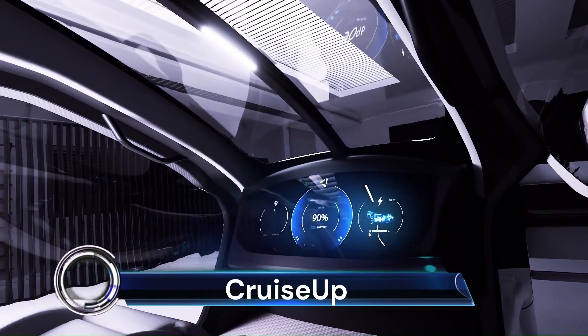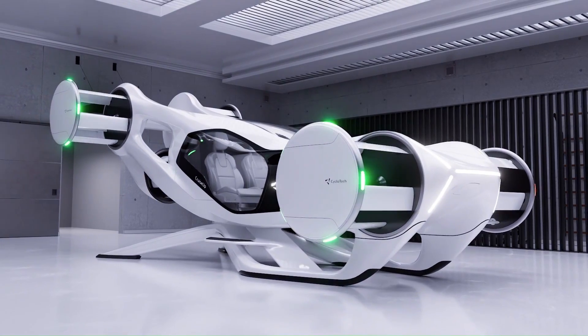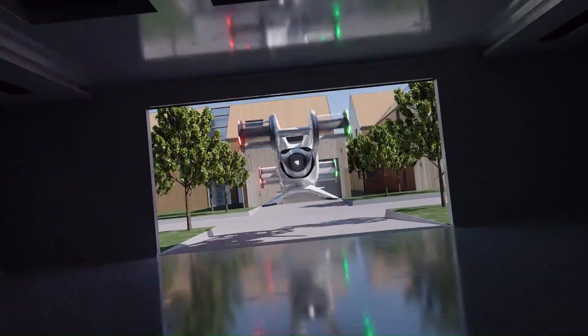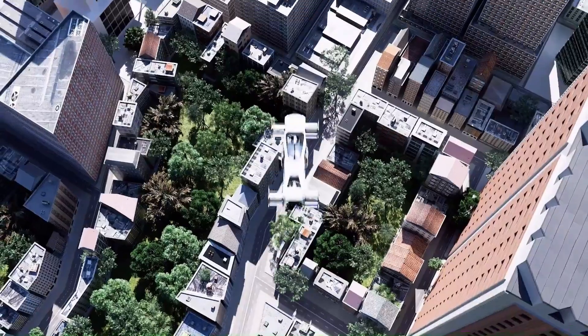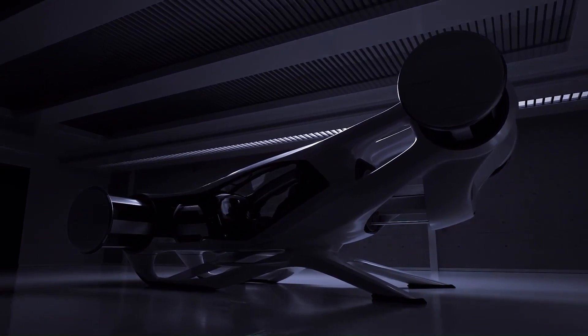Cruise Up — the future vision of air mobility combines cutting-edge technology with sustainable design. Imagine stepping into an air car equipped with 360-degree thrust-vectoring cycle rotors, soaring above city traffic and reaching your destination in a fraction of the time.